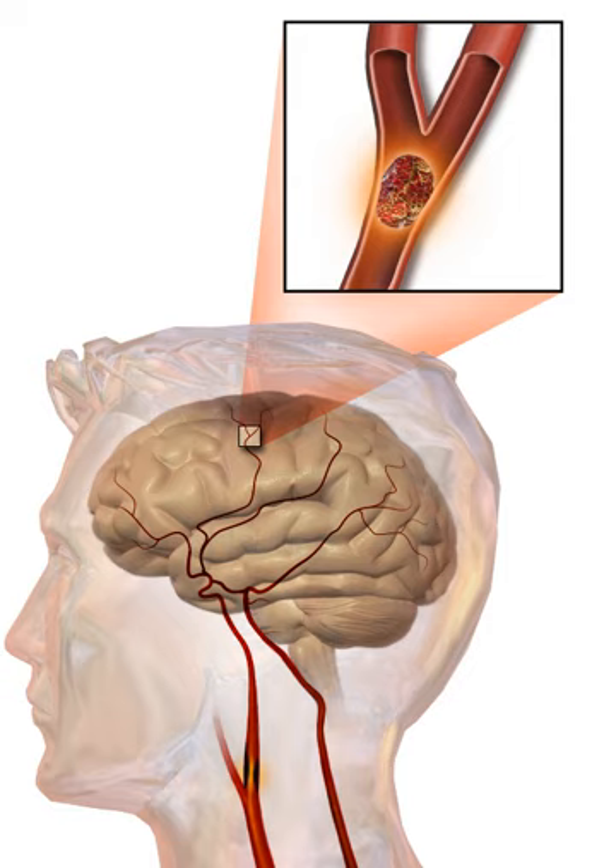Given the disease burden of strokes, prevention is an important public health concern. Primary prevention is less effective than secondary prevention as judged by the number needed to treat to prevent one stroke per year. In those who are otherwise healthy, aspirin does not appear beneficial and thus is not recommended. In people who have had a myocardial infarction or those with a high cardiovascular risk, it provides some protection against a first stroke. In those who have previously had a stroke, treatment with medications such as aspirin, clopidogrel, and dipyridamole may be beneficial. The US Preventive Services Task Force recommends against screening for carotid artery stenosis in those without symptoms.